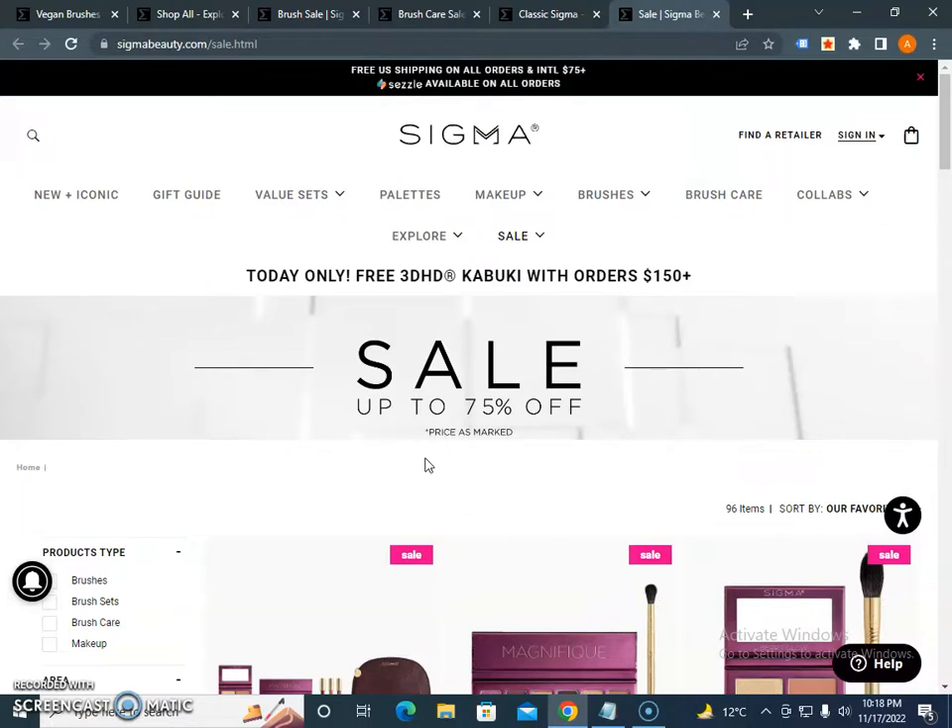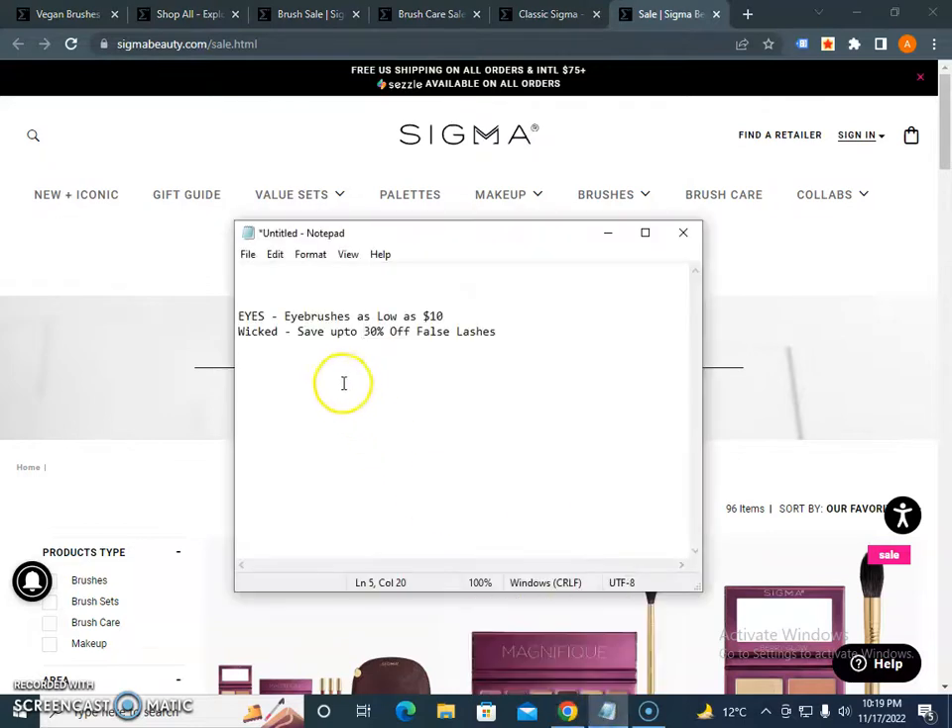If you search for promo codes or discount codes, I do have a collection of promo codes. Please subscribe to our channel for encouragement so we can create more content. I'm going to share promo codes right now — they might expire, so bookmark or subscribe to our channel. Currently you can get eyes and eye brush as low as $10, and save up to 30% off all lashes.